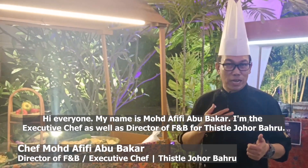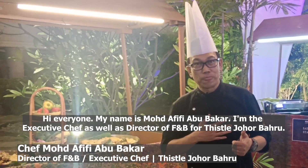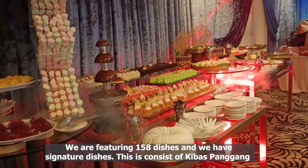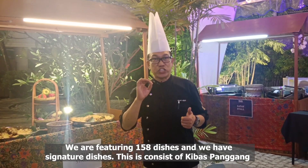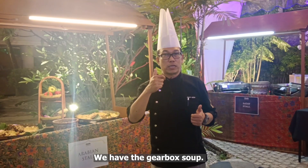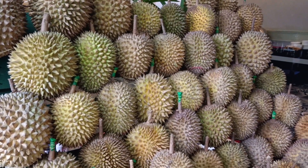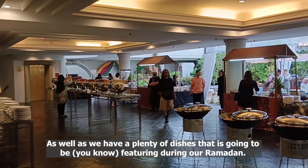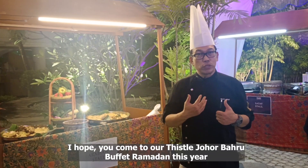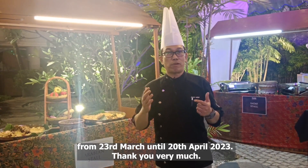Hi everyone! My name is Mohammar Afifi Beobobakar. I am the executive chef as well as director of F&B for Tissel Johor Bahru. For this year, we are going to feature our classic Chita Rasa Warisan Kampung. We are featuring 158 dishes and we have signature dishes that consist of kibas panggang, gearbox soups, fresh durian stall, durian goreng, as well as plenty of dishes featuring during our Ramadan. I hope you come to Tissel Johor Bahru during Ramadan this year from 23rd March until 20th April. Thank you very much.